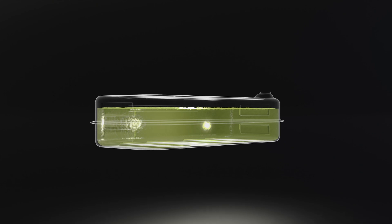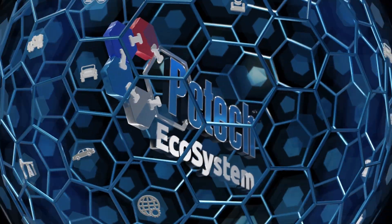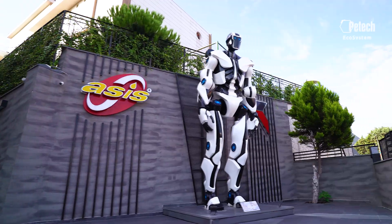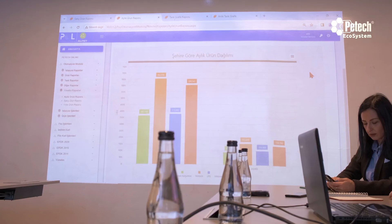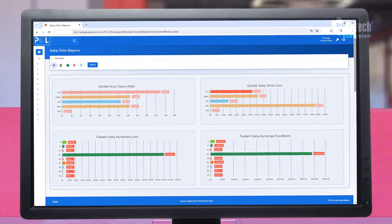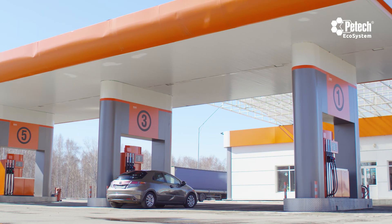The story of the transformation of fuel from the depot to energy comes to life as a whole with the PETEC fuel automation ecosystem. Developed by ASYS Automation, this unique ecosystem is an advanced fuel management system designed to operate from a single central data center that effectively manages, reports and analyzes all processes from fuel storage to distribution, from retail or wholesale sales to reaching the end customer.